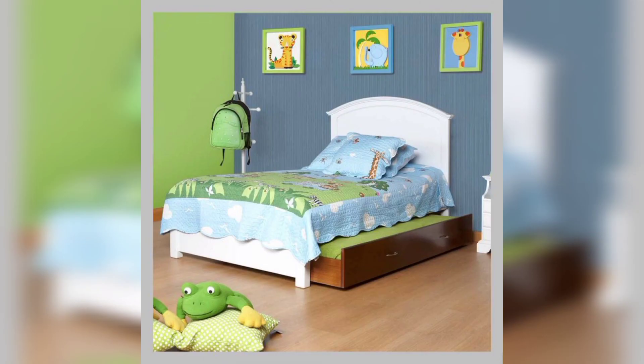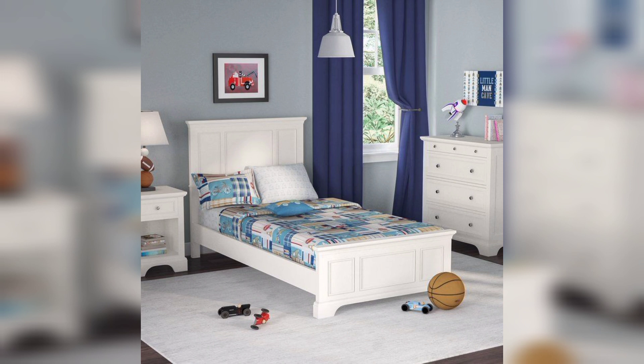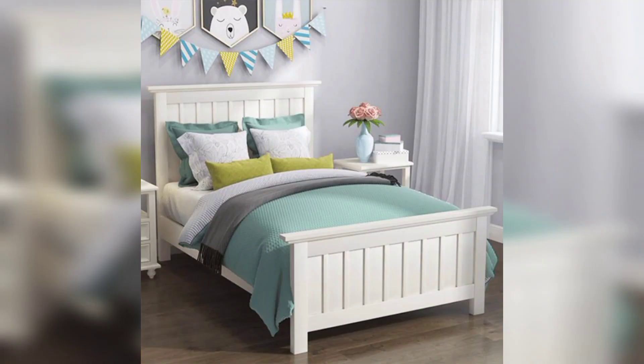Your furniture can also play a big role in creating a summer bedroom. Light colored or natural wood furniture is perfect for a summer look. You can also incorporate wicker or woven pieces for more beachy vibes. Your bedding is one of the easiest ways to update your summer bedroom, so swap out your heavy comforter for a lightweight quilt.